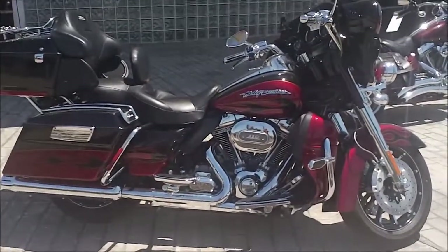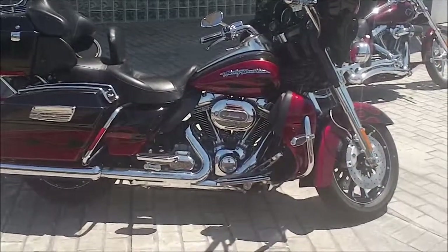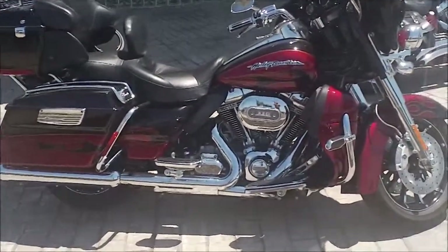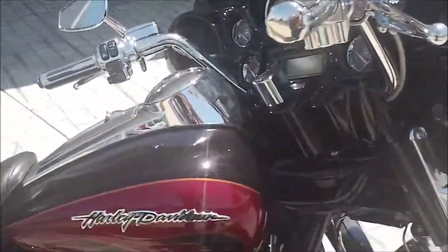Today we've got a 2011 Screaming Eagle Ultra Classic. It's a CVO with a 110 cubic inch motor. Custom paint, loaded with chrome.